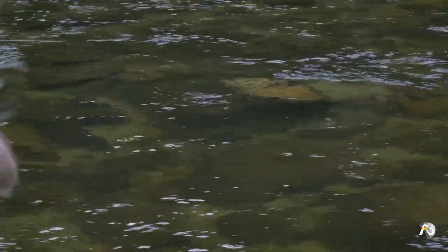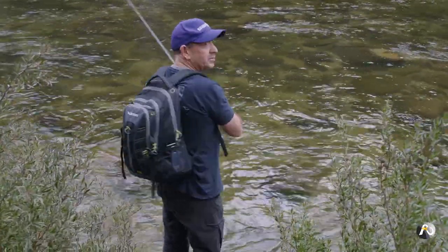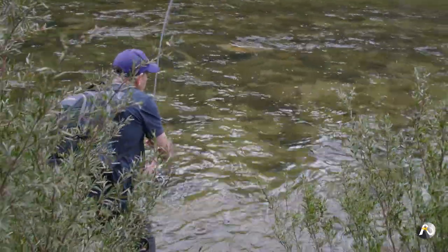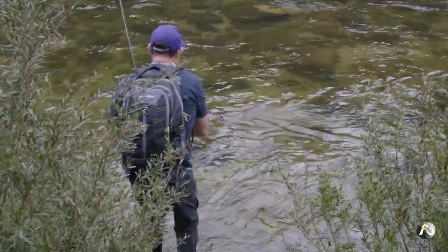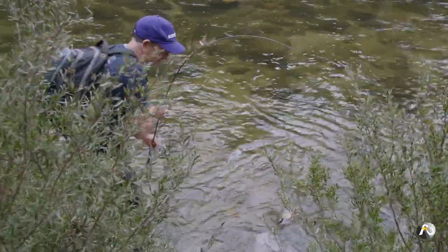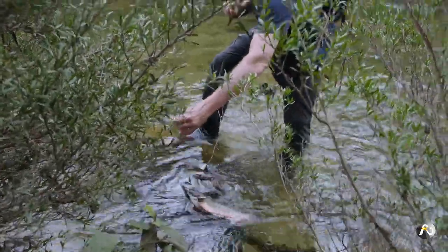Look at that — have you seen this? That's a ripper. Wow, it's a big brook trout. Big male. You've got my rod — take the rod. I'm just gonna bring him over here. That's a cracking fish. Look at him, he's a stunning fish.